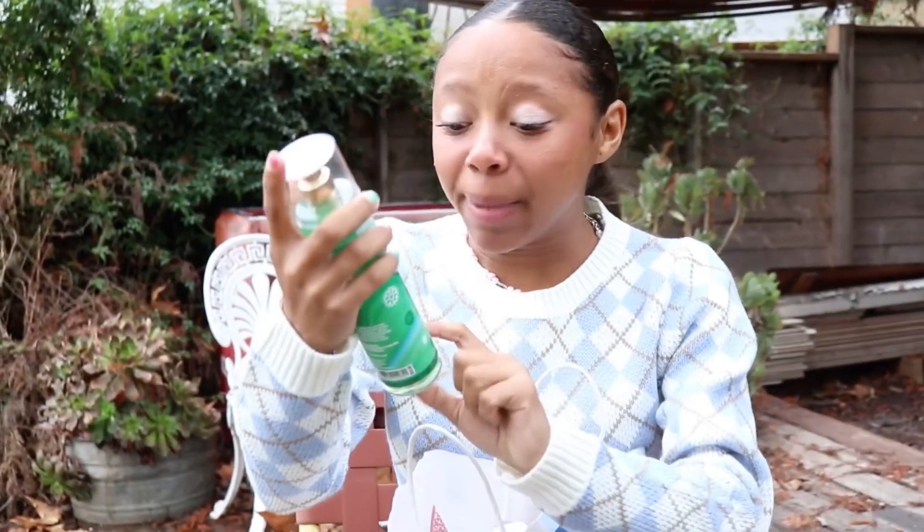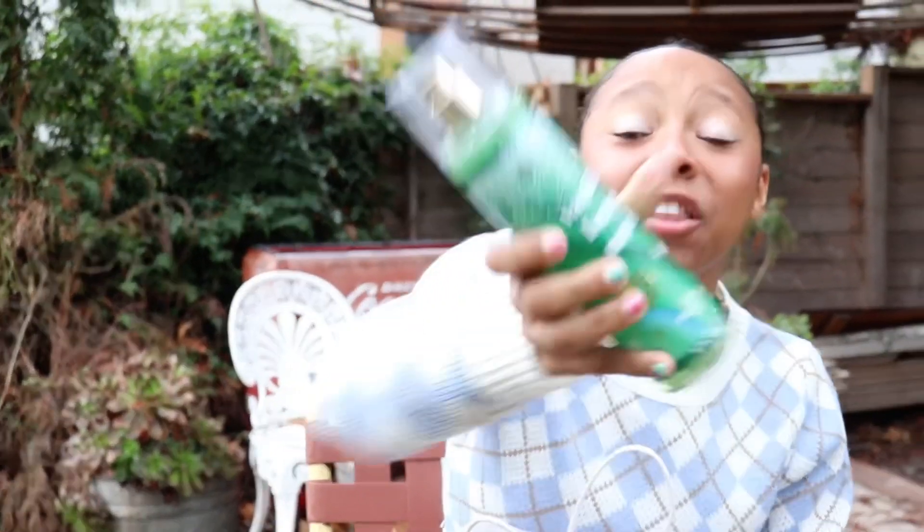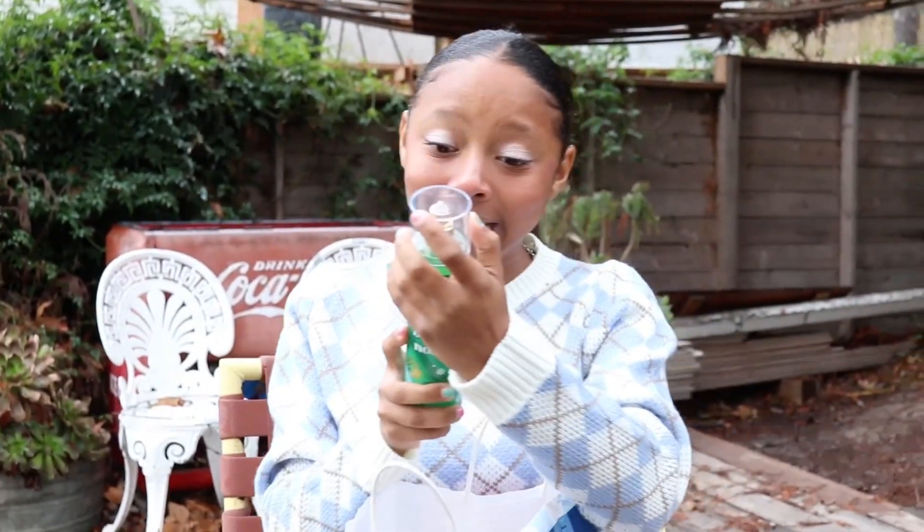Next thing I got was a Vanilla Bean Noel — it smells so good, smells like Christmas. I don't know why they're having this big sale, but Christmas already happened and it's the new year, so they want to get all the Christmas stuff out. It smells really good and I like it a lot.